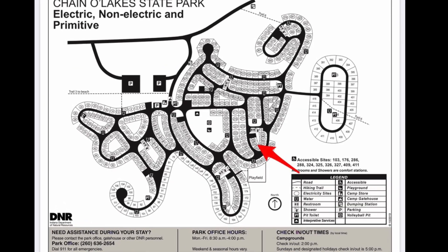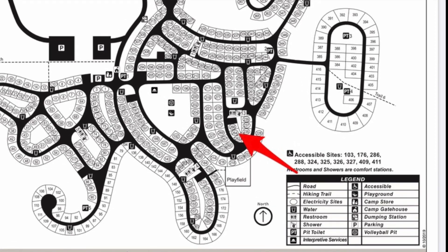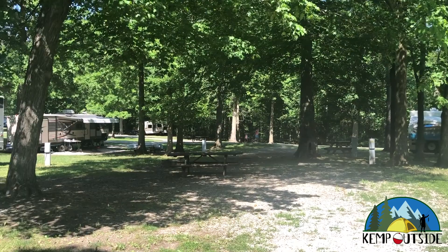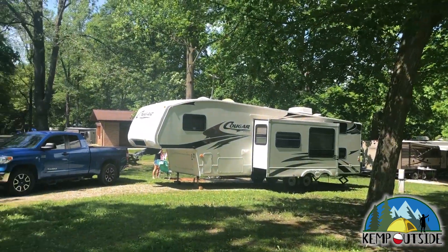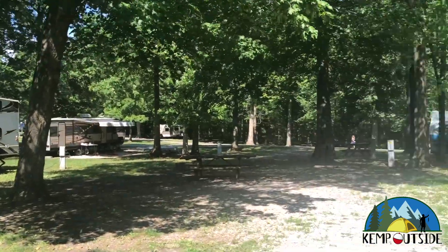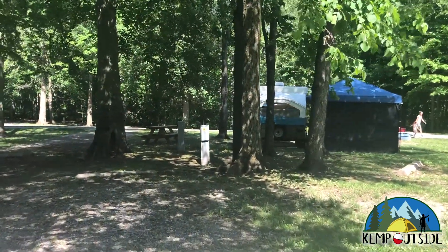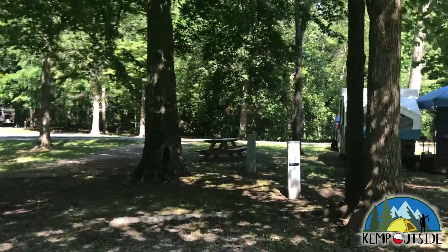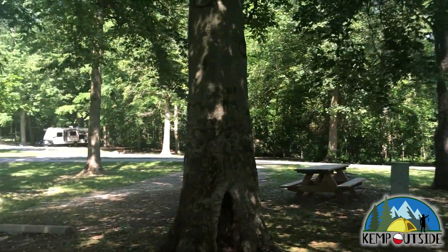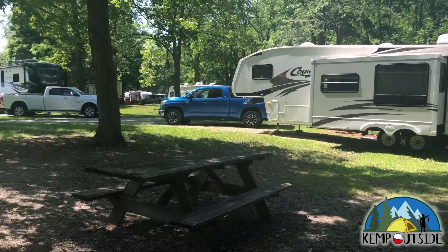The last site we're going to look at in this video is site 264. Like all the other sites in this video, 264 is a back-end site. Here's a look at 264 from the road. This site is a little bit deeper than the other sites we looked at. There's the restroom facility nearby, and this site also has more shade, which is nice. But this site is still pretty close to its neighbors. There's the electric hookup, and as we pan around, you'll see the picnic table and fire pit with grill grate. That's a look at 264 and the sites in this video.